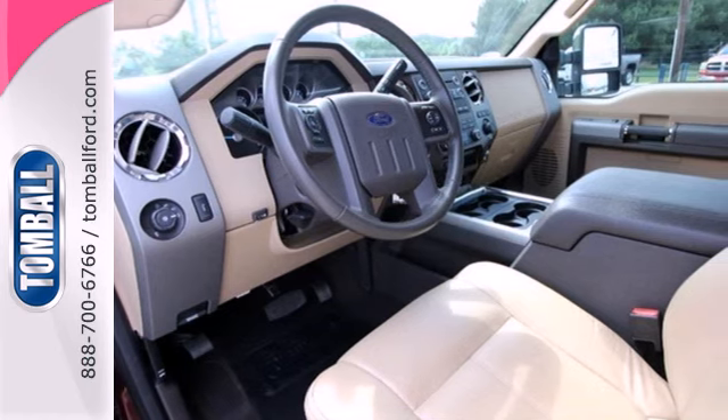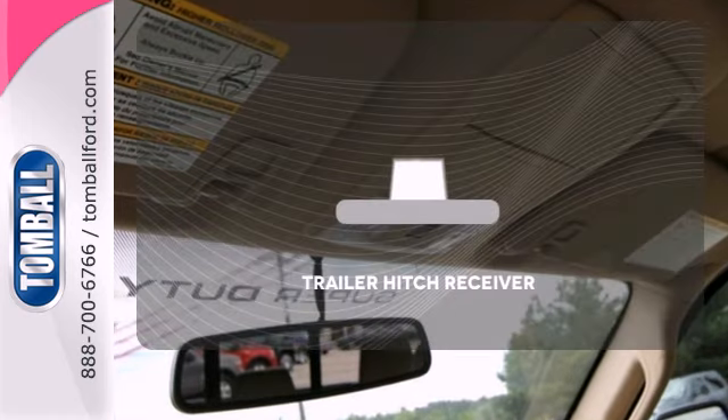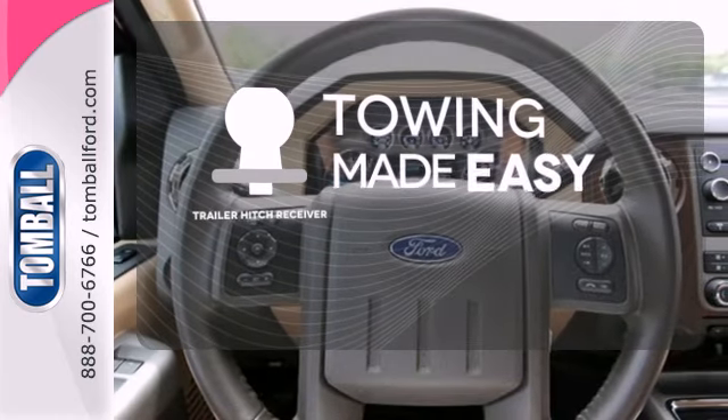You'll also feel reassured with a tire pressure monitor, front stabilizer, and anti-lock brakes for safety. The Trailer Hitch Receiver is a must-have to tackle any project.